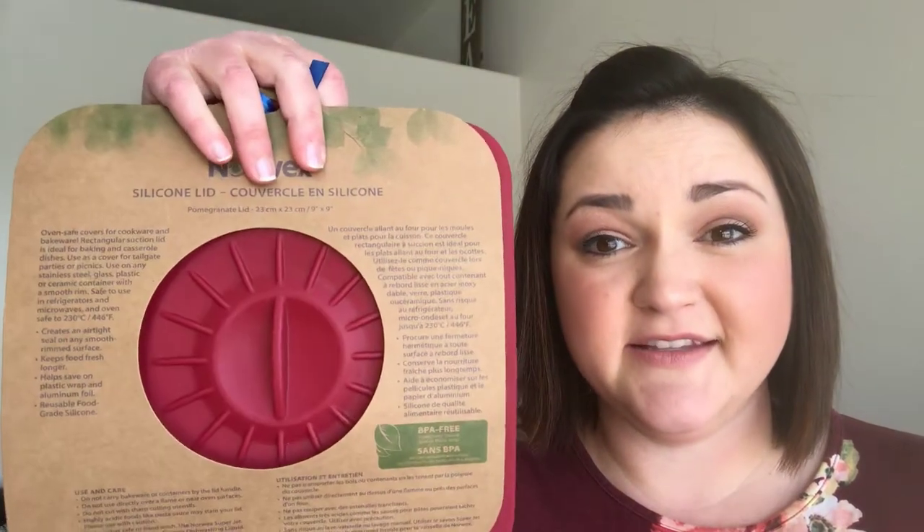One of the products Norwex offers to help us get rid of wasteful plastic wrap and aluminum foil are these silicone lids. They come in all shapes and sizes, from small cup lids to bowls, even up to large square and rectangular bakeware lids. These offer a great alternative to plastic wrap and aluminum foil. They're amazing for creating a seal on smooth, rimmed bakeware and glasses so you can keep your food fresh in the refrigerator or on the counter, and you can use them in the microwave and even the oven. I love using these to prevent spills and messes in my microwave. It's very important to know that these lids are BPA-free. BPA is a known endocrine-disrupting chemical, which means it literally upsets our endocrine system. The BPA in plastics can actually leach into a lot of the foods we consume, so these BPA-free lids ensure we're not getting any of those harmful chemicals in our food.